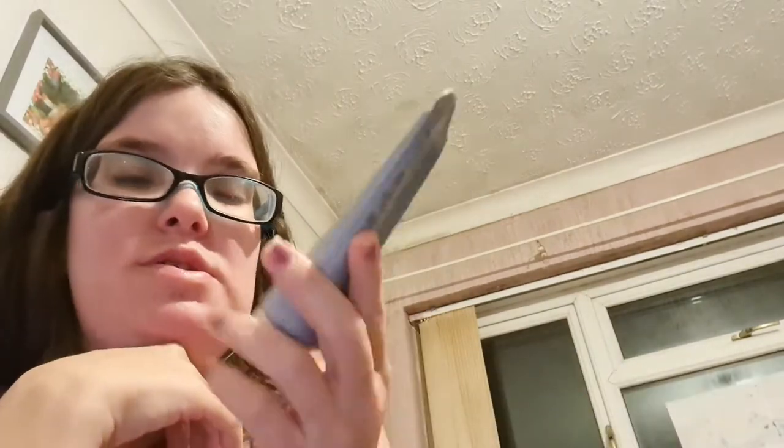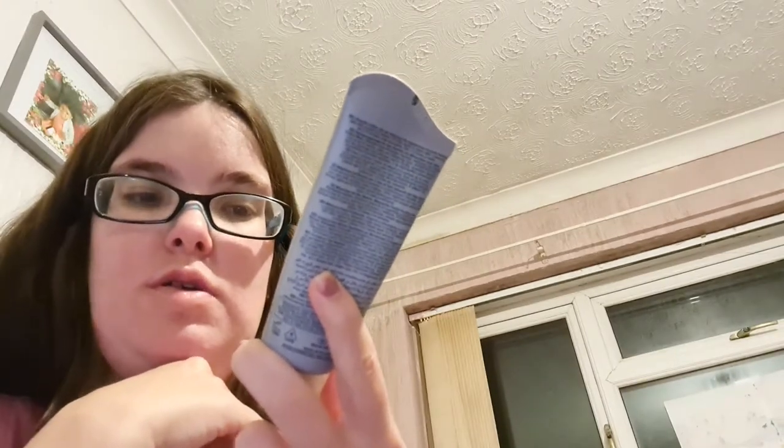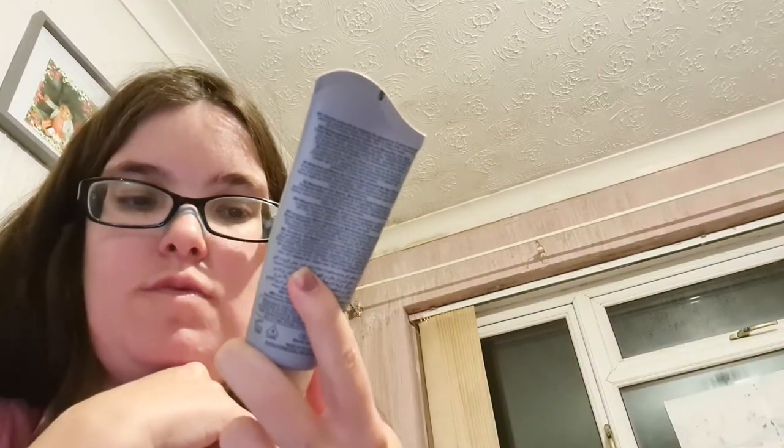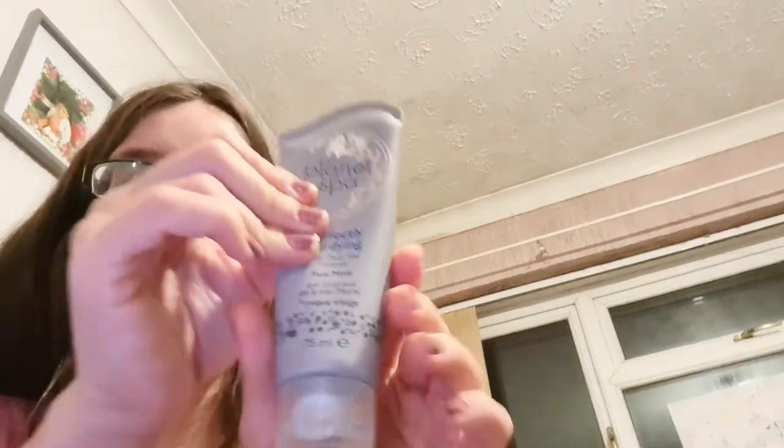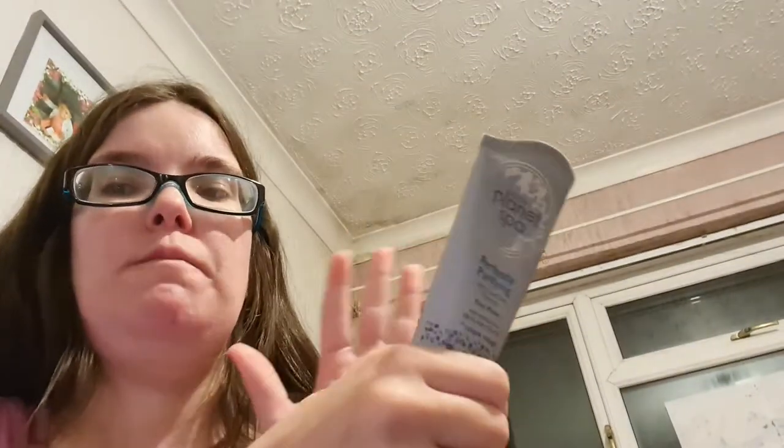This is the first mask I ever tried from Avon: the Planet Spa Perfectly Purifying Dead Sea Minerals Face Mask. It comes back every now and again in the catalogue and I have to pick it up when it does. They do more sheet masks and peel-off masks now than they used to, and I don't like peel-off masks.